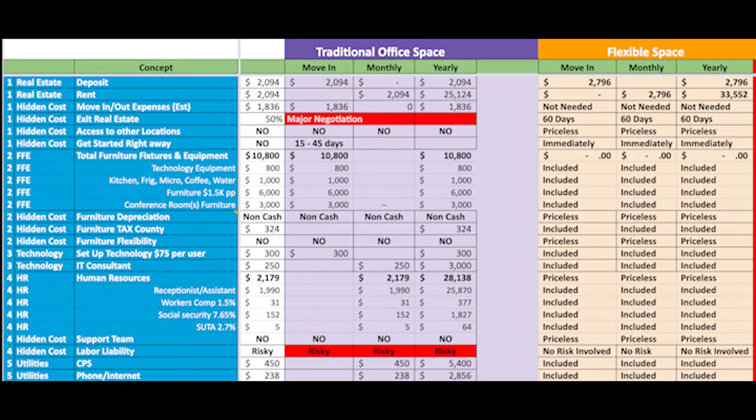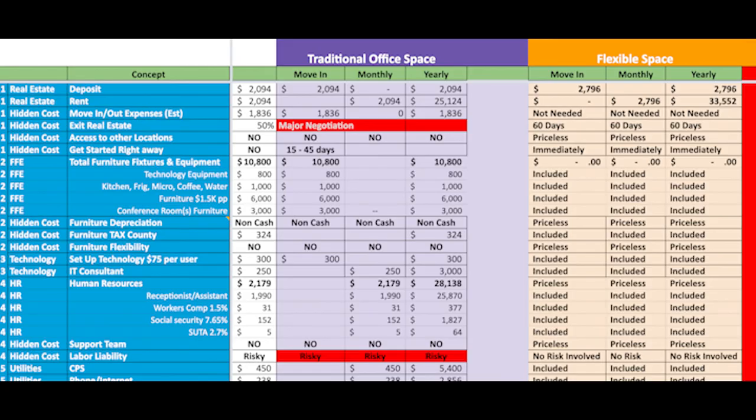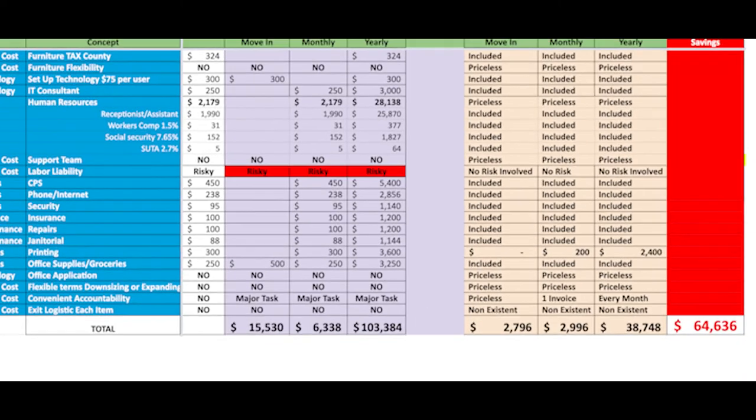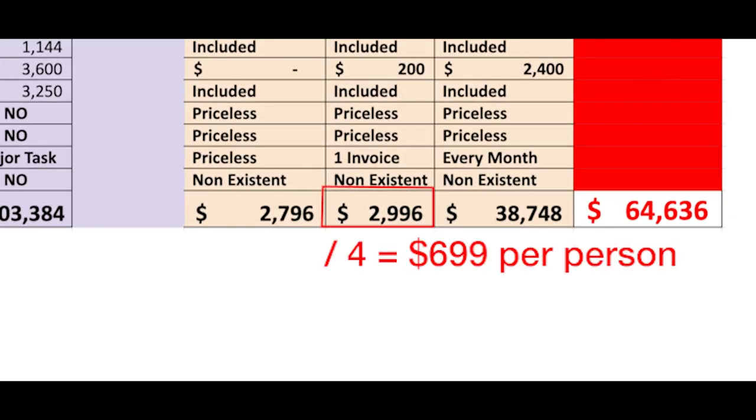In comparison, the flexible office model has you paying more accurately for what you are using. If we right-size this company, the budget should look like this: with two private offices and two people working in the co-working area, the budget is $2,796. The difference is that all the hidden costs are included in the price because furniture is included, and you have the flexibility to modify the layout according to your needs. In this case, $699 is the average monthly price per person versus $1,585 in the traditional model.